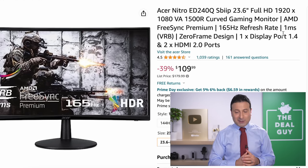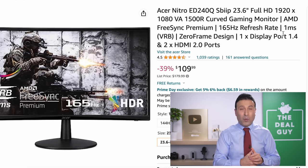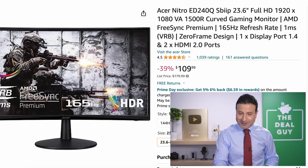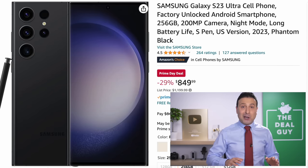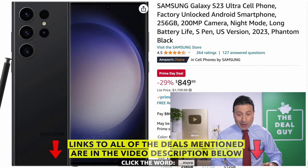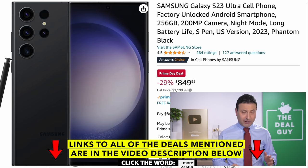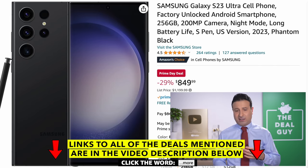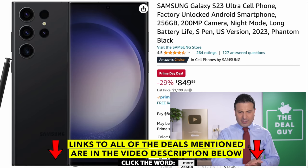The Acer Nitro monitor you see right here is a wonderful 165 Hz refresh rate monitor — phenomenal for gaming at $110. The Samsung newly released S23 unlocked smartphone is an amazing Prime Day price at $850. This is better than anything we would typically see over Black Friday for a model that is brand new and a flagship — that is fantastic.